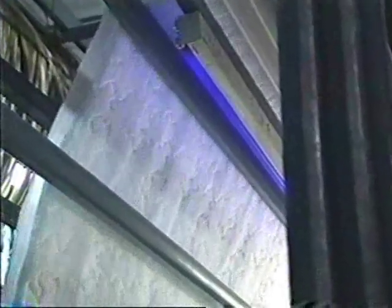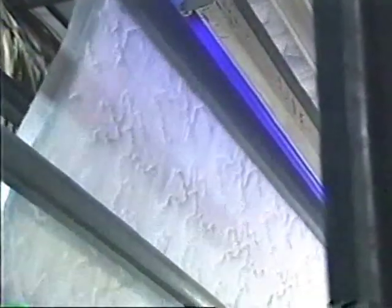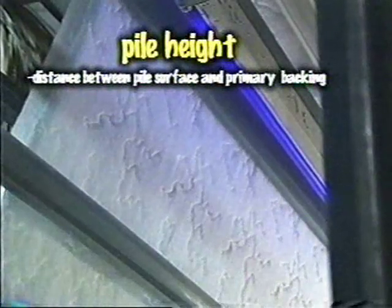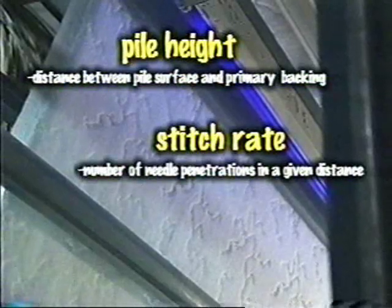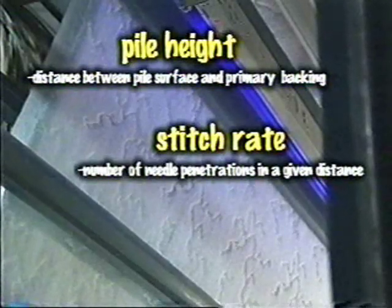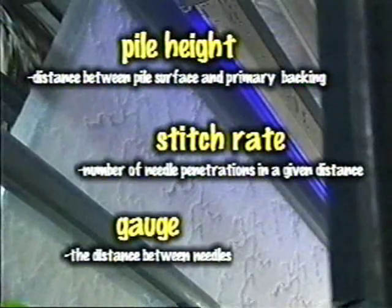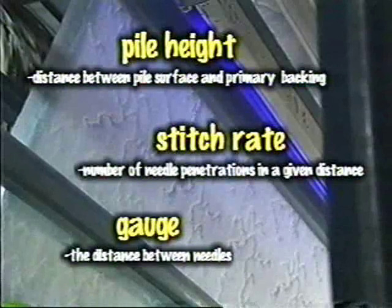Within the tufting process, the three variables that control the construction of the carpet include pile height, which is the distance between the surface of the pile to the primary backing; stitch rate, which is the number of needle penetrations in a given distance; and gauge, which is the distance between needles. The closer the spacing, the tighter the gauge.